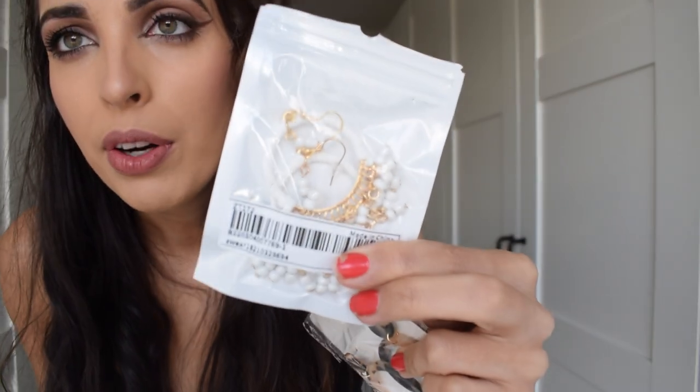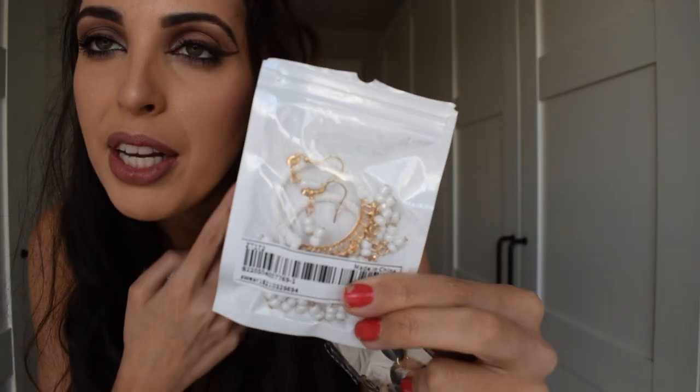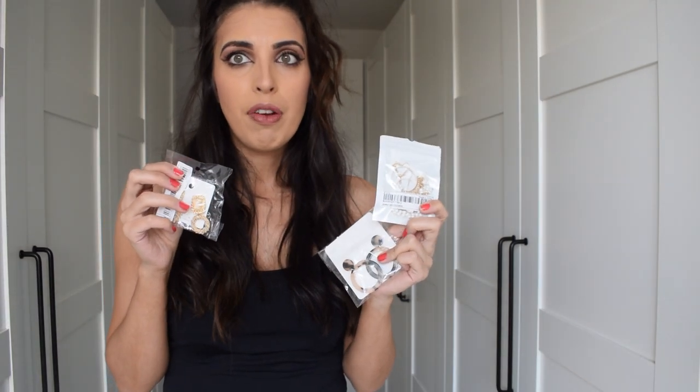And then I also got these white ones that dangle, with loads of beads on them. All of those earrings were dirt cheap — I don't think I paid more than about £2.50 for each of them. I'll leave the links to everything down below if you're interested.